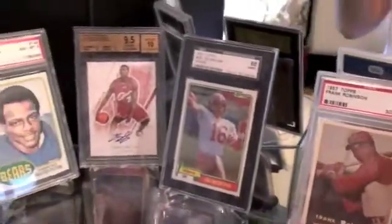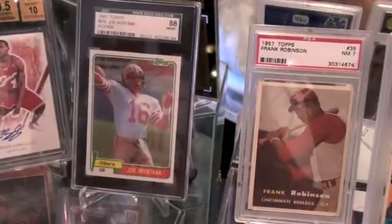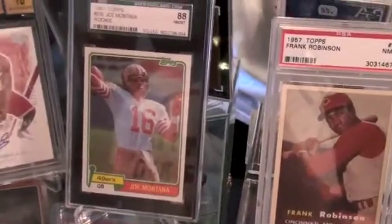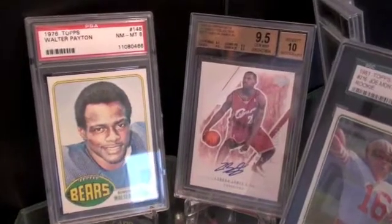Over here to the left are some randoms. Here's a Joe Montana Rookie from 1981 Topps, graded SGC 88. It's a nice looking card. And here's a Walter Payton Rookie from 1976 Topps, graded 8.